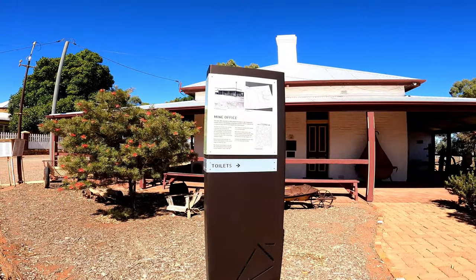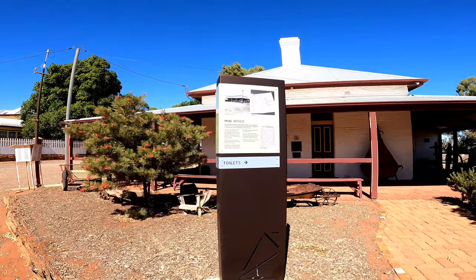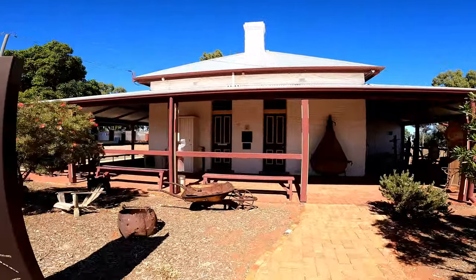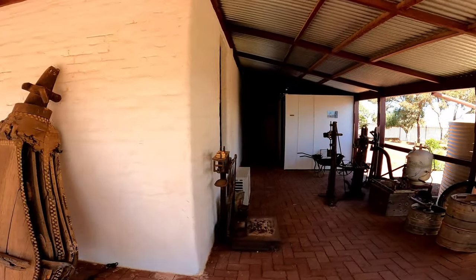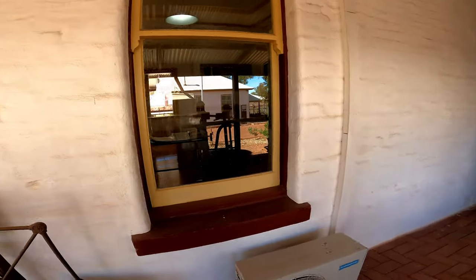This is such a fantastic museum! This was a mine office built in 1898 using bricks made on site, designed by Herbert Hoover. The miners would rarely come here except every second week to collect their pay — they'd get their pay and go to this window and sign for it.